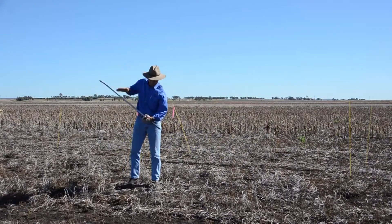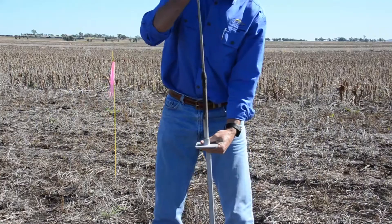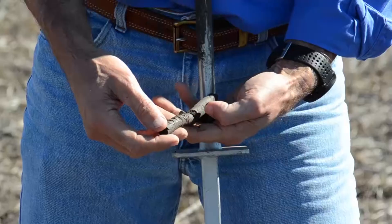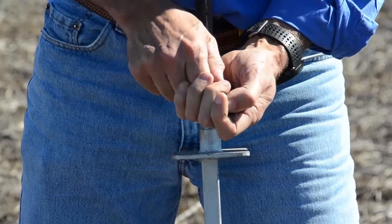Particularly once the crop's in the ground, if the nitrogen's still in that top 5, 10, 15 centimetres, that's the area that keeps drying out. And so the nitrogen's basically sitting in those zones and not being pushed deep down with water movement.